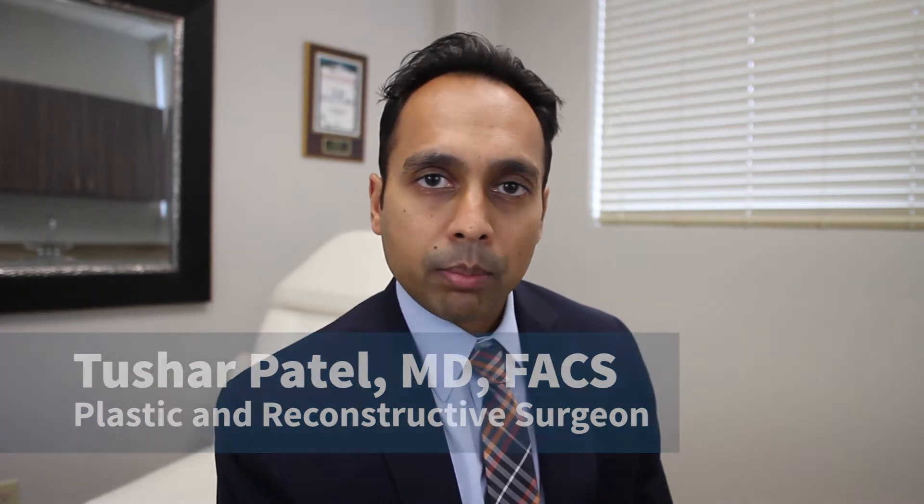Hello, my name is Tushar Patel. I'm a plastic and reconstructive surgeon specializing in orbital decompression for Graves ophthalmopathy, and I wanted to discuss with you what Graves ophthalmopathy is all about.